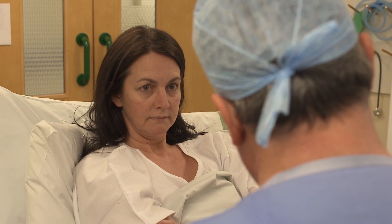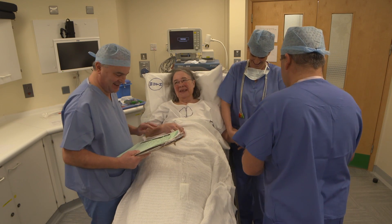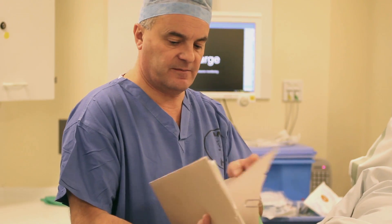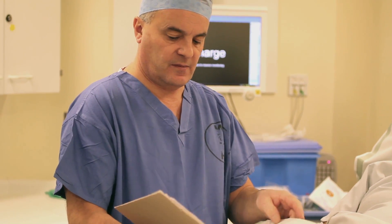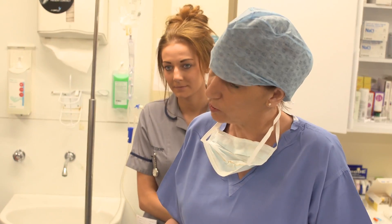I like anaesthetics — it's quite technical. I also like the interaction with the patient, because patients come to theatre really scared, really nervous, and I have five minutes to reassure the patient, gain their trust, make them realise that I'm as professional as I can be and that they're in safe hands. It's a really nice place to work; we're a good team and it works really well.